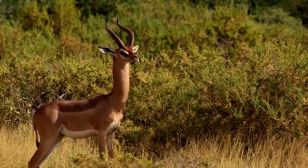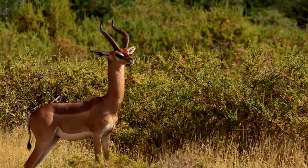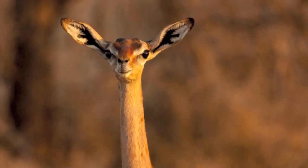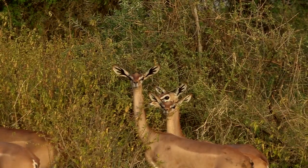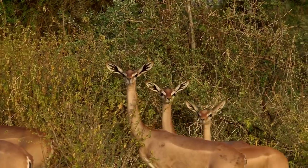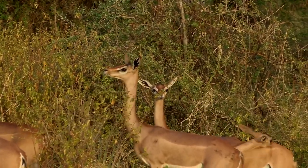The Gerenuk, whose name literally means 'the giraffe-necked' in the Somali language, is an exceptionally long-necked antelope with a small head for its size, and large eyes and ears. These animals tend to weigh anywhere between 70 and 130 pounds, and males are slightly heavier than females.